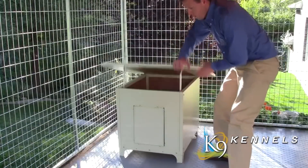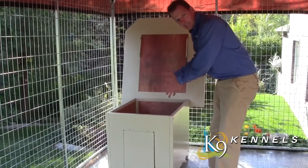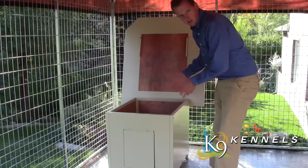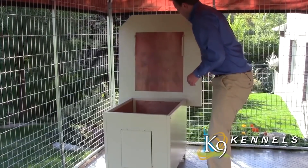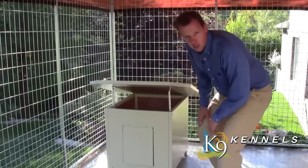First, all the way open so you can reach your pets, clean it out, and reach the puppies. Then you can decide what level of ventilation you want during hot summer months to get more airflow in.